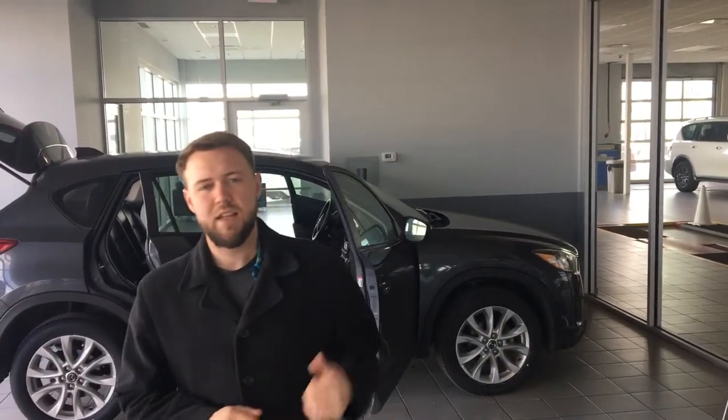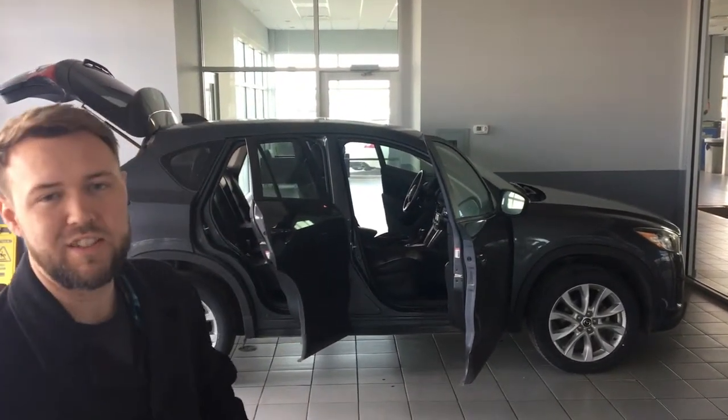Hey Mark, good morning. Jesse Dunn here at LA Nissan. Just received all your information — you wanted to see some pictures and everything on our 2015 Mazda CX-5.